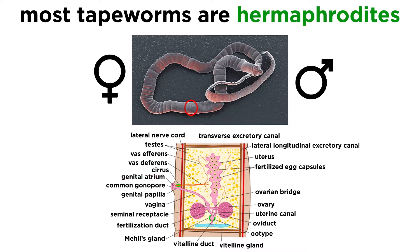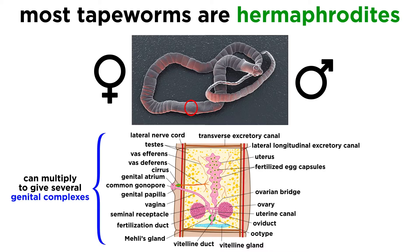The uterus, meanwhile, is separated by the uterine pore on the ventral side of the proglottid. These genital complexes can also multiply within a single proglottid to two or even more sets of complexes, maximizing the reproduction potential of the tapeworm.